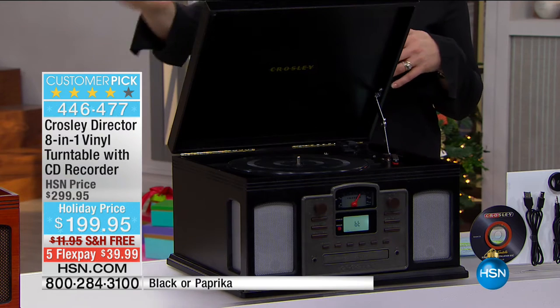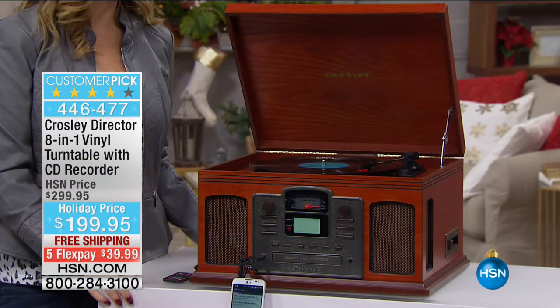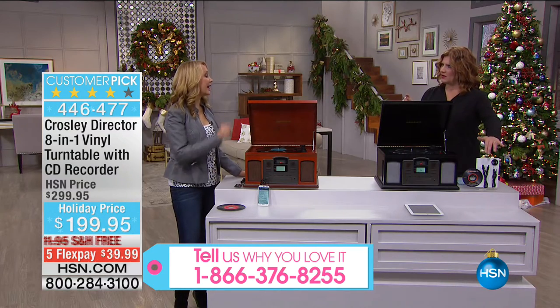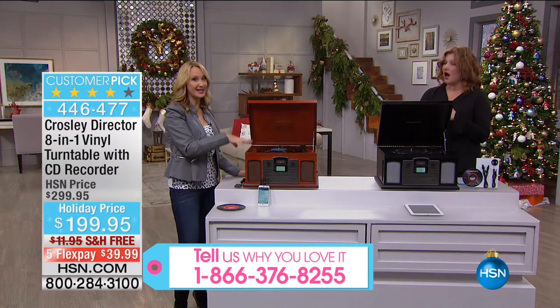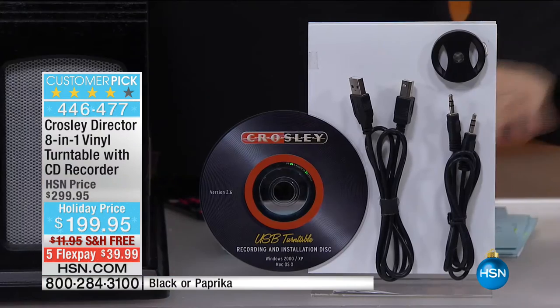The black feels a little more modern — clean lines. No matter who you are, one of these is going to fit into your home. If you want the vintage look, go for the cherry; for a more modern sophisticated look, go for the black. We're also including a CD so you can digitize your music. Actually, it digitizes right on the unit itself — it's a true eight-in-one.